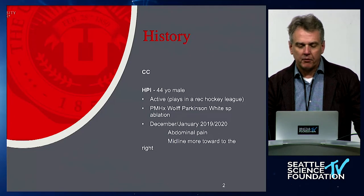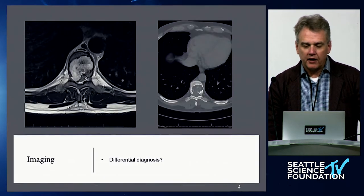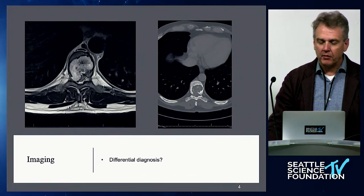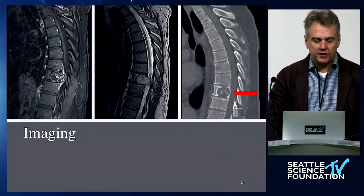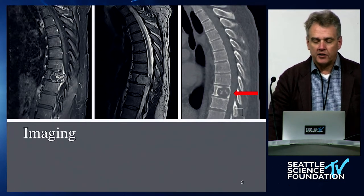We'll finish up with this: loss of intraoperative neuromonitoring signals. This is a 44-year-old who presented with back and abdominal pain. An MRI was eventually done and showed a sinister-looking lesion on the sagittal and axial weighted images. The differential diagnosis pointed strongly to a primary tumor, so we performed a biopsy, which revealed a low-grade cartilaginous neoplasm — probably consistent with a chondrosarcoma. The question was what to do with this gentleman, given that the lesion abutted the disc spaces at T8-9 and T9-10.